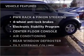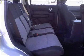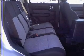Enjoy these notable features that are included in this vehicle: air conditioning, power door locks, power windows, power steering, cruise control, AM-FM stereo, and an adjustable tilt steering wheel.